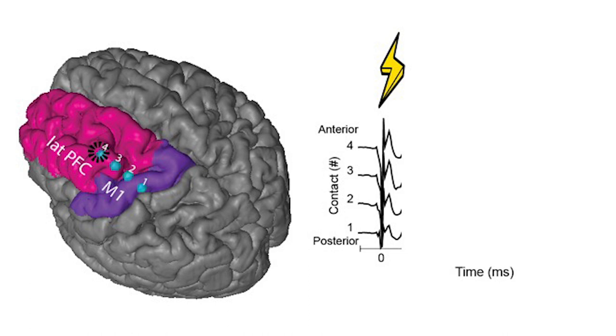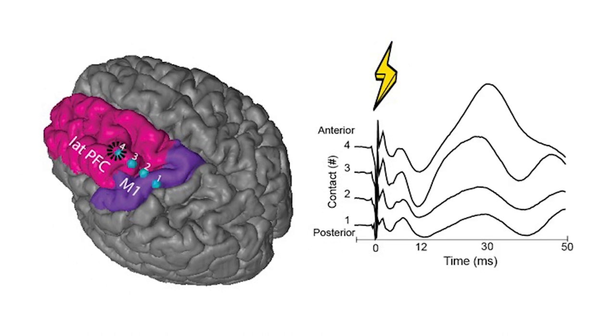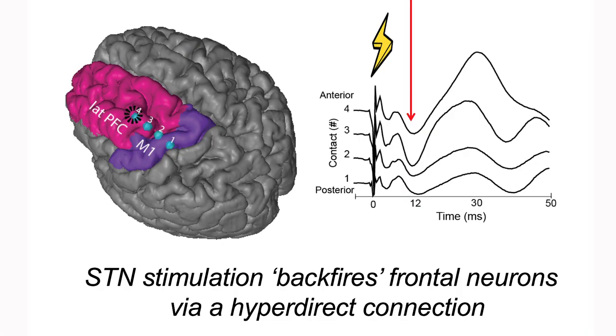As seen on the right side of the figure, an average evoked potential is then calculated by averaging across multiple stimulation trials. This initially shows a stimulation artifact caused by the electrical stimulus. After a brief electrical artifact, stimulus-induced changes in the local field potential are detected in each of the subdural electrodes. These very early changes occur at 12 milliseconds, as shown by the red arrow, suggesting a direct neural connection between the prefrontal cortex and the subthalamic nucleus.